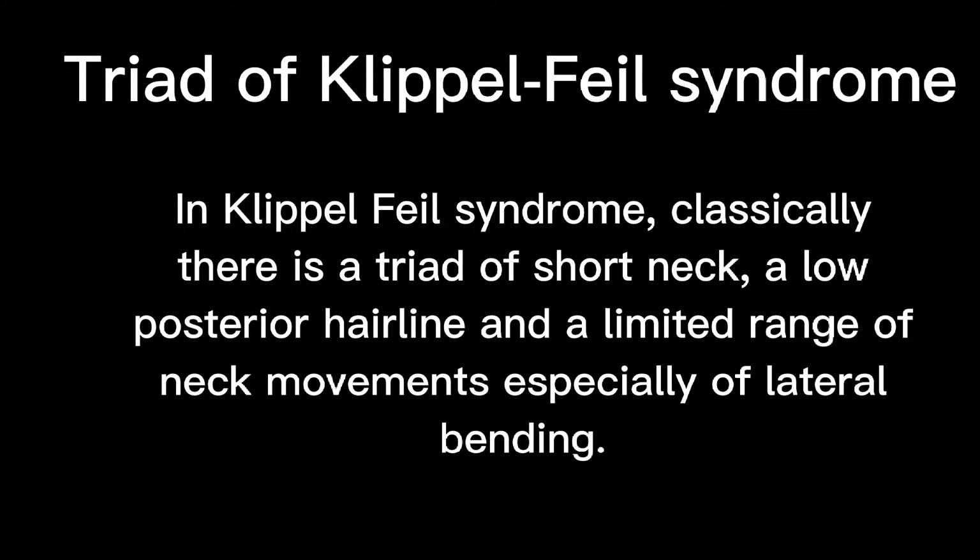There is a triad of Klippel-Feil syndrome: short neck, low posterior hairline, and a limited range of neck movements, especially lateral bending.